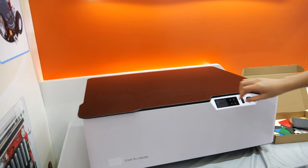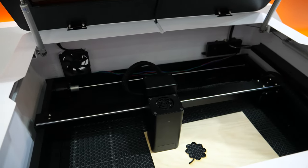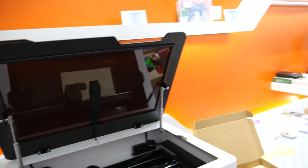What is this? This is a laser cutting machine, also controlled by computer programming. And we also have a printing machine as well.